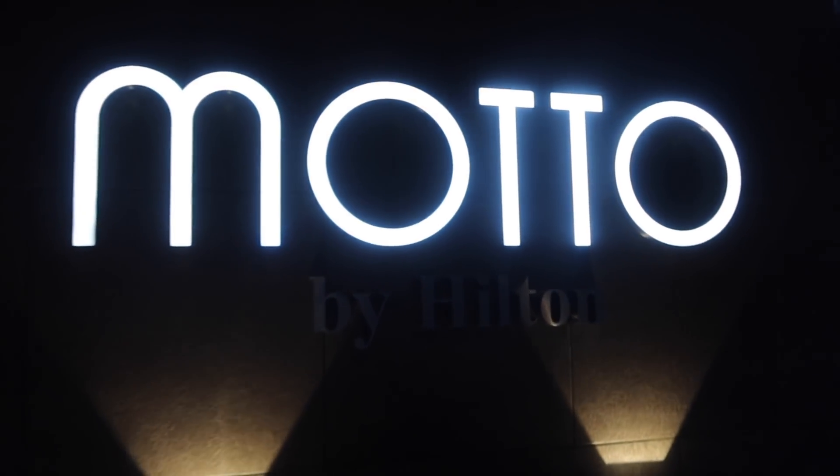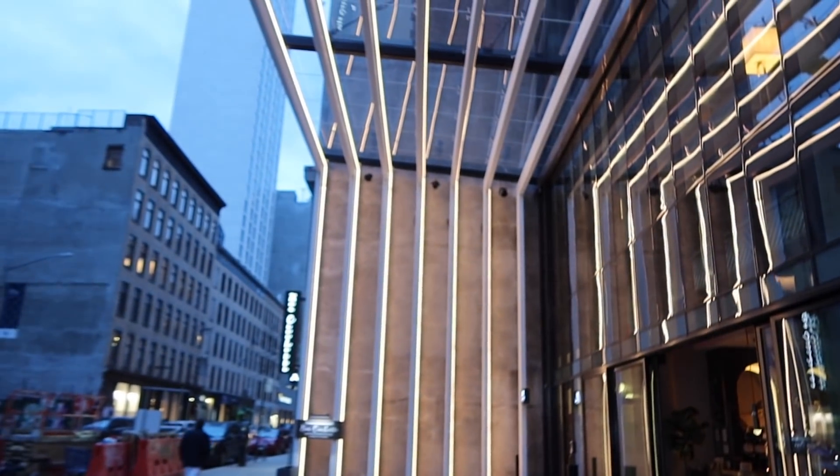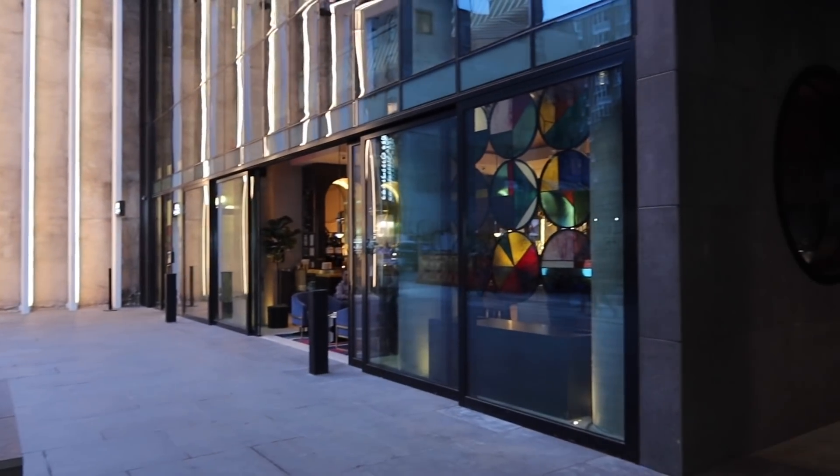We have arrived at the hotel. The lobby looks so stunning — look how beautiful and gorgeous that is! We're going to have dinner at the bar, but first let's check into our room.